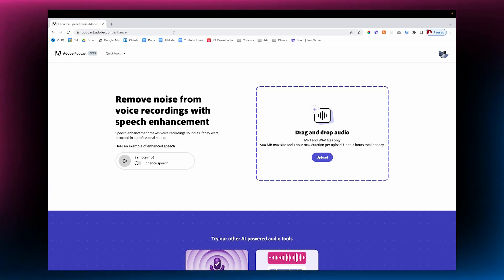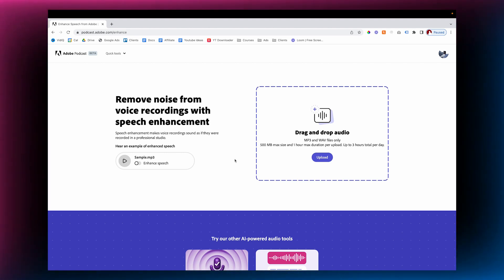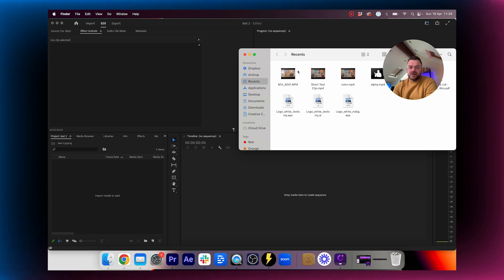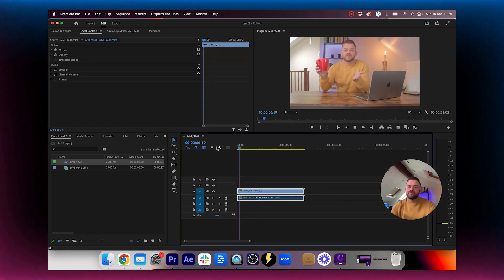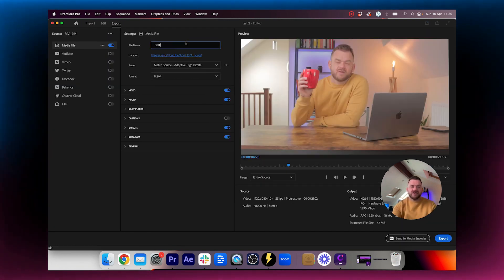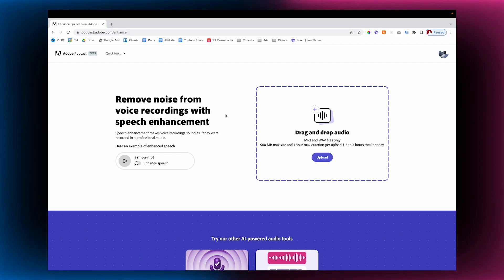AI tool number three, which I use every time, is Adobe Podcast Enhance. What it does is take MP3 files, clean up the audio, and make it sound amazing. The only issue is you have to supply an MP3, so we're going to Premiere Pro, make a new project, drag in our test footage, cut just before the audio, then go to File, Export Media, and save it as audio-only, exporting as an MP3.